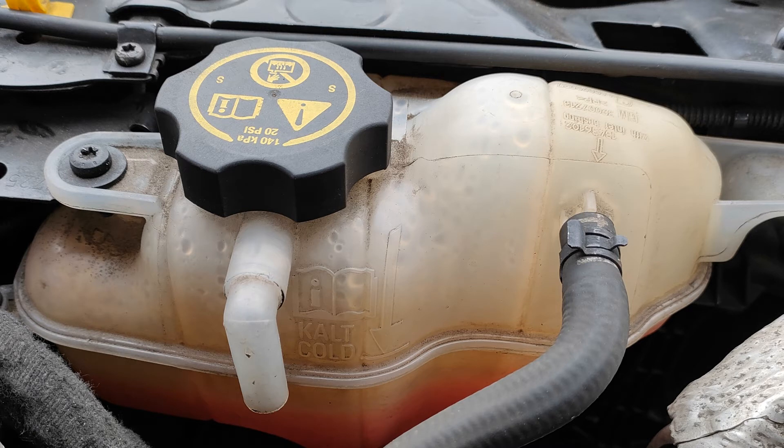The coolant reservoir on this generation of Corsa just has a cold fill line, as indicated by the cold markings shown. More commonly, these reservoirs are marked with maximum and minimum levels, like the brake fluid. Having identified the reservoir, just explain to the examiner that you would ensure that with a cold engine, the fluid level should be up to the cold marking. Just like the brake fluid, if you notice a drop in coolant level, this suggests there might be a leak somewhere and should be checked out by a garage.